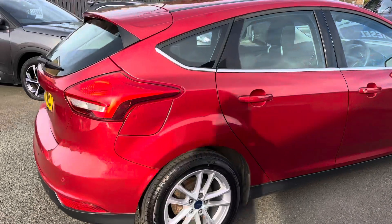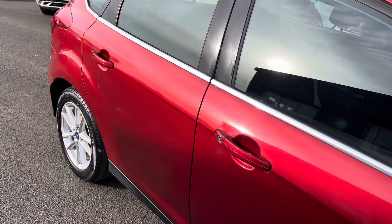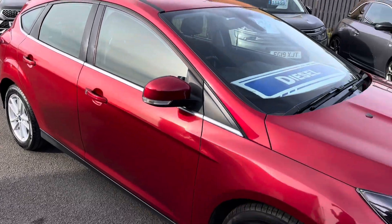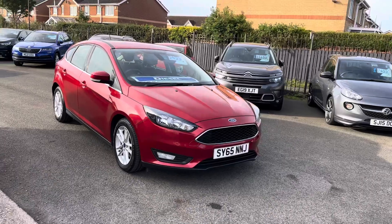It's proving to be a very popular car online as the free tax bracket is very appealing. It's the 1.5 ZTEC TDCI, so for the price range it's really good value for money.